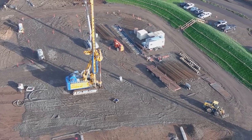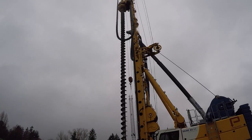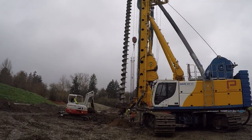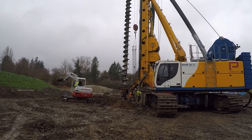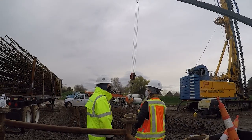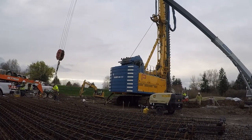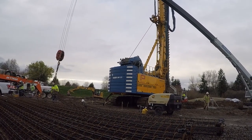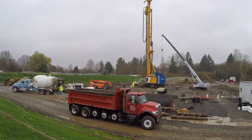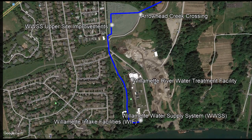Part of the work includes an electrical building at the upper site. The foundation for this building sits on concrete piles drilled down into the earth, filled with concrete and rebar. These are called continuous flight auger piles. The auger drills down into the soil, and when it gets to depth, concrete is pumped down through the center of the auger as it spins itself up, removing soil and filling that gap with concrete. Rebar is then placed inside that concrete shaft.